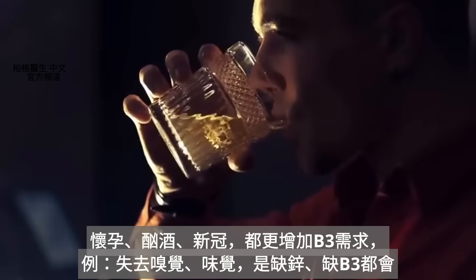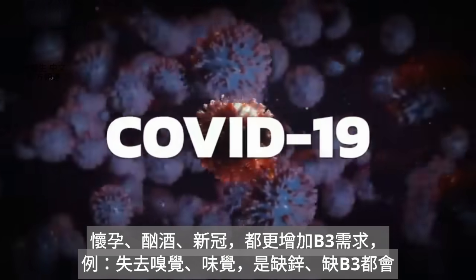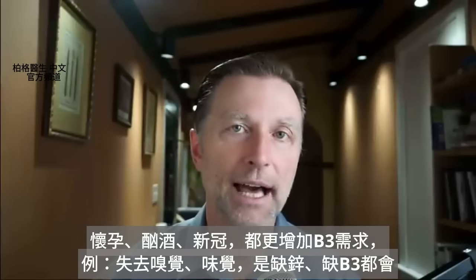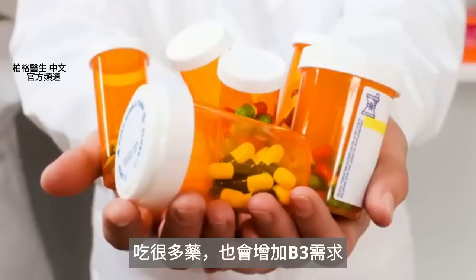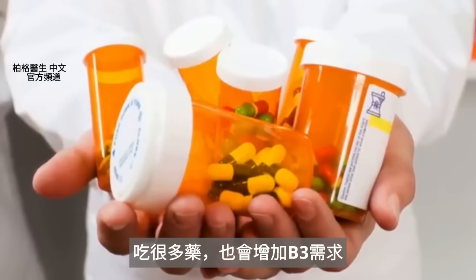Pregnancy, being an alcoholic, and COVID-19 can increase the demand for B3, explaining a lot of the symptoms like a lack of smell and taste — yes, it can be a zinc deficiency, but don't forget about niacin. And if you're on medications, a lot of medications will cause your need for B3 to go way up as well.